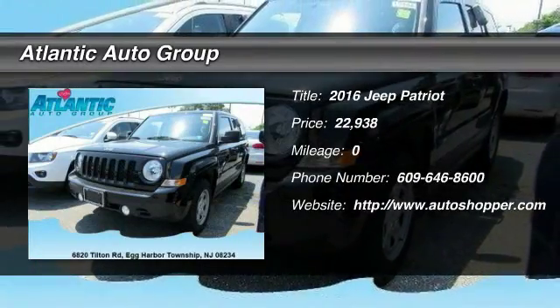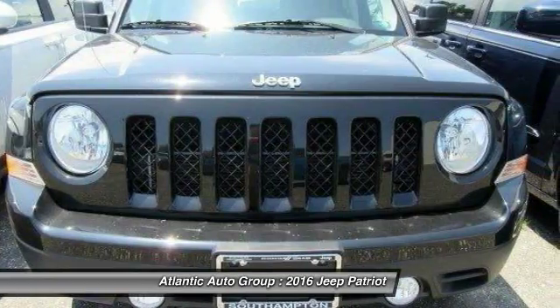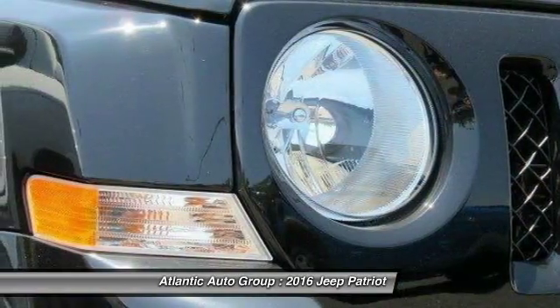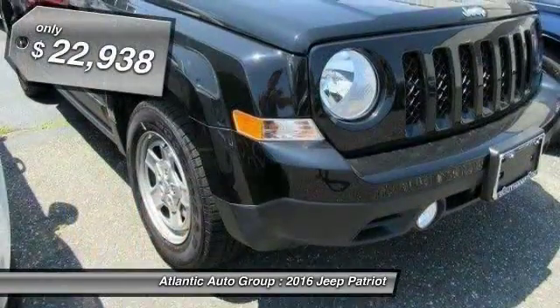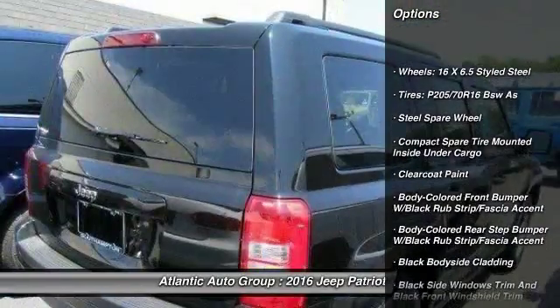The 2016 Jeep Patriot. The Jeep Patriot is unmistakably a Jeep. It looks like a cross between a Jeep Liberty and a Jeep Compass, or maybe a three-quarter scale version of the big Jeep Commander. The Patriot has plenty of room inside for any size family and is priced below $25,000.